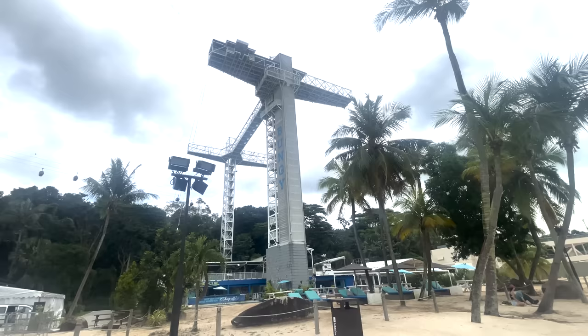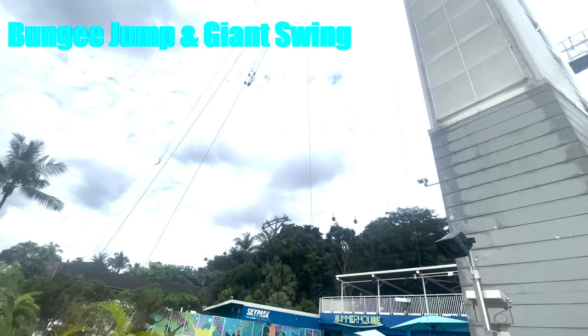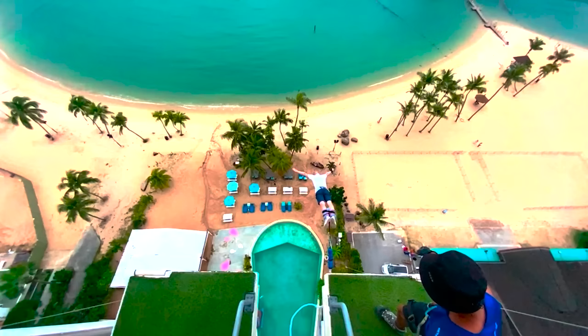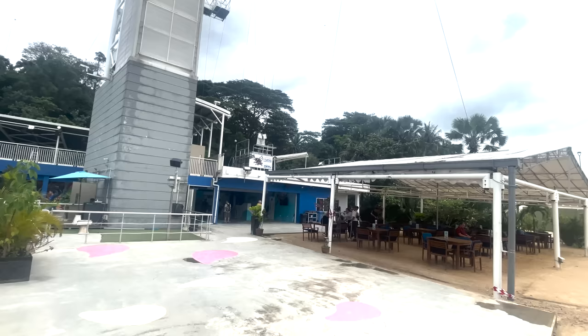If you want something a little bit more stimulating, there's the bungee jump and the giant swing, which is really good fun. You can see me jumping off there. If you wanted to do that, it was 99 Singaporean dollars, and the media package was 59.